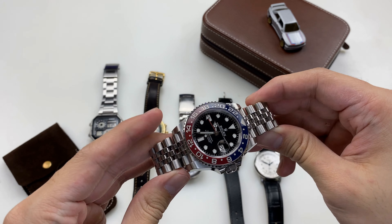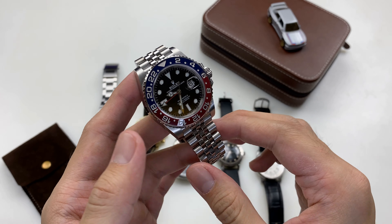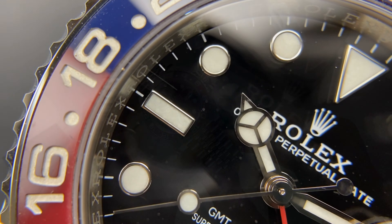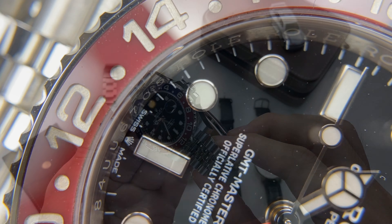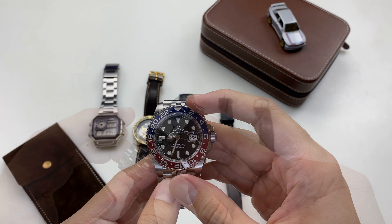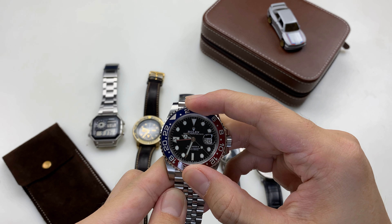It's a good idea that the GMT Complication is a notable feature. Rolex's GMT Complication is a good idea. Rolex, Pepsi, and GMT have been developed in the same way.